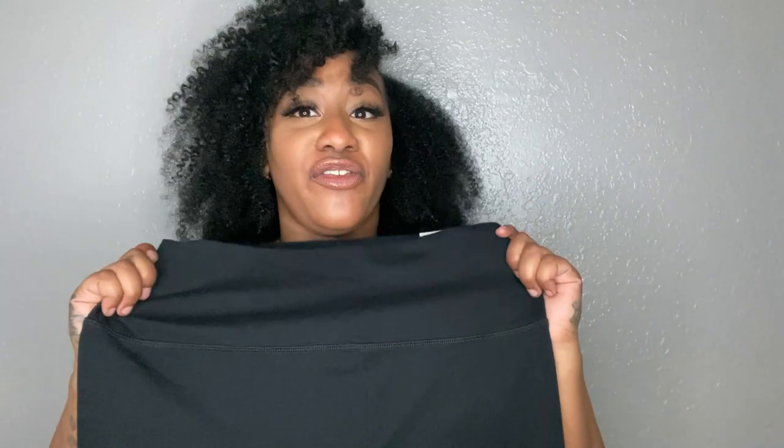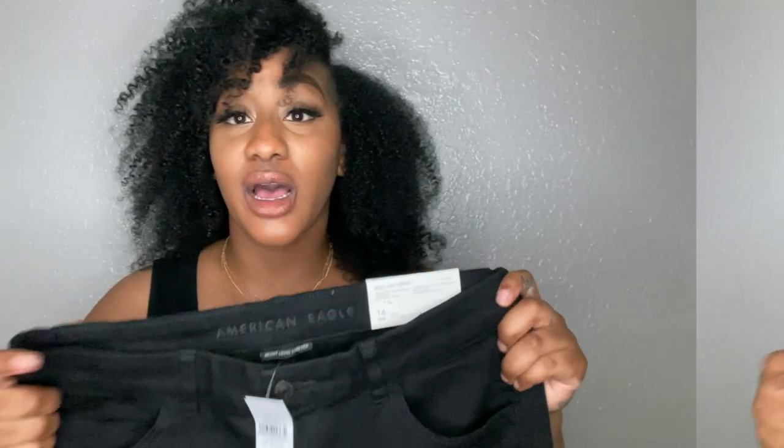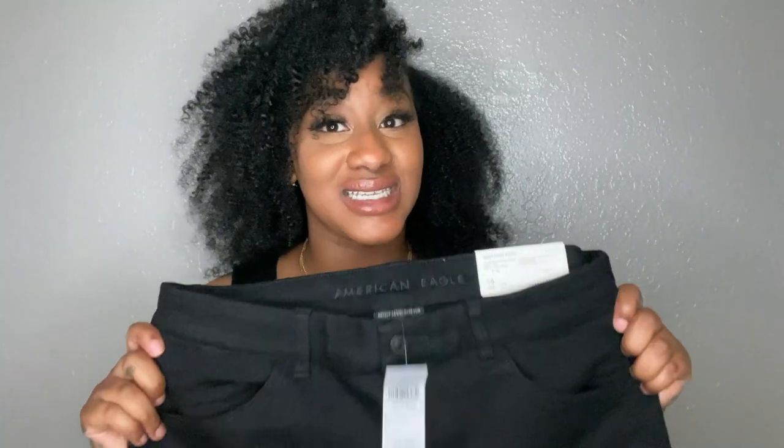I always order four brand new pairs of tights. I had ordered some earlier this year and ordered four more this time, so I think we're good on tights. These are part of the Next Level Stretch line. This is a size 16 short — remember, they run in regular, long, and short.